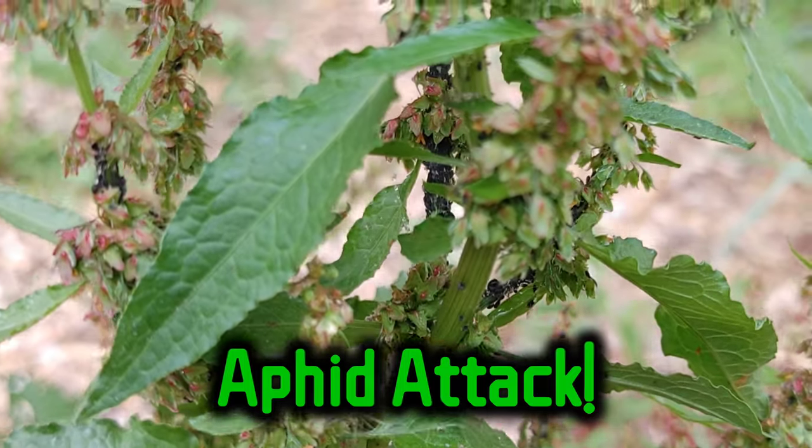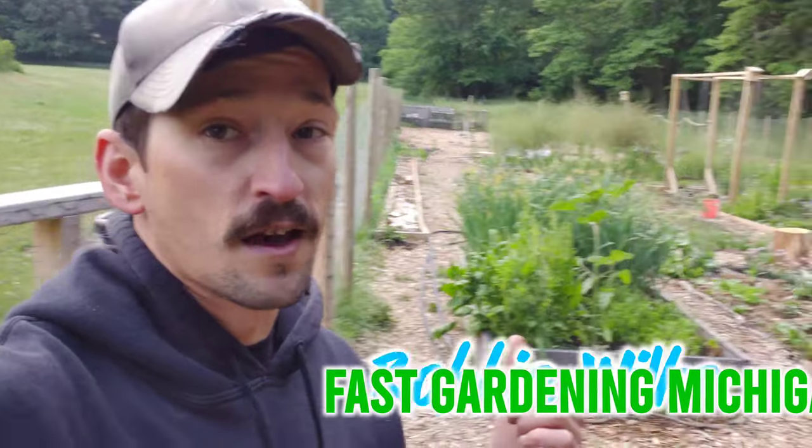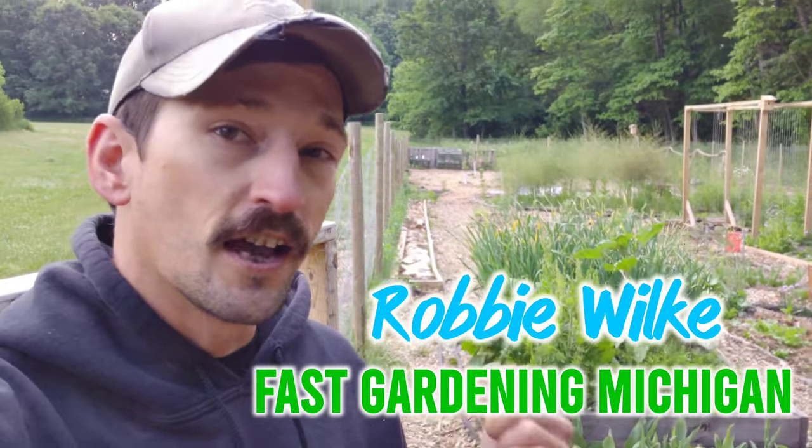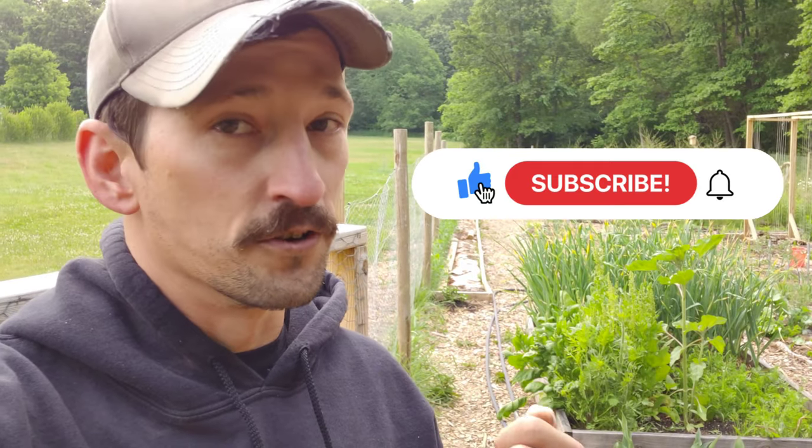Look at all them aphids on there. Gross. So nasty. This video has got me really excited. I want to show you guys how to control aphids without spending a single penny or using any poisonous chemicals.